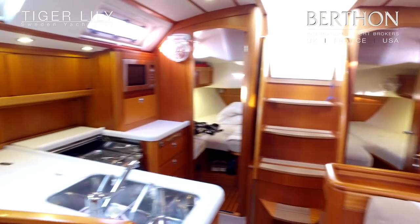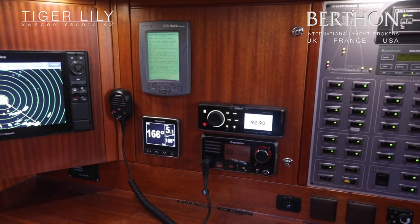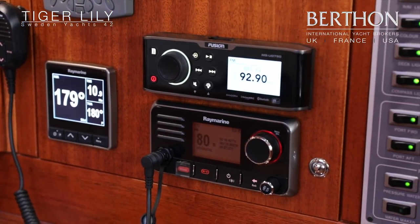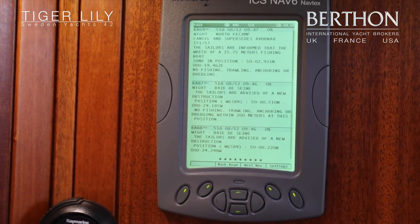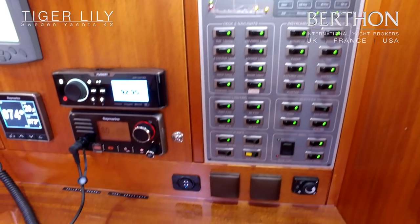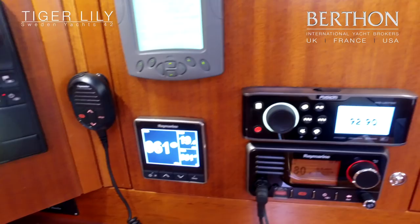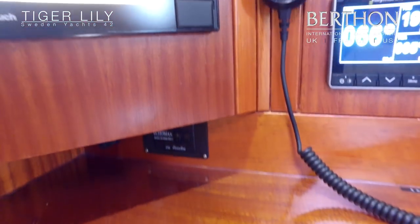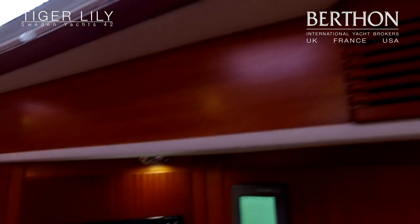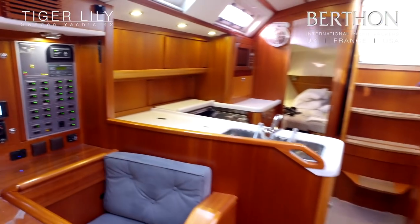Looking aft to port and starboard aft cabins, and a very well stocked nav station. There's a distribution panel, a couple of sockets and a double USB, which is quite handy. New stereo, new Raymarine VHF, i70 instrumentation, Ecomax active radar reflector, and the new plotter. Carbon monoxide alarm and also a gas alarm in the bilge — all of which has been recently fitted, so absolutely nothing to add.